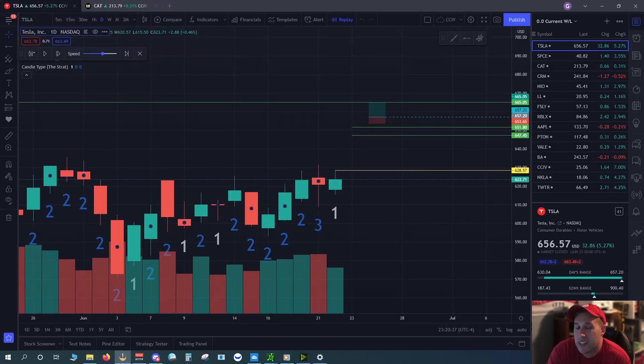I want to make this video as fast as possible. This is a trade review for Tesla and CAT. As requested by Aisin, Sherman Drilla, and Chestnut.